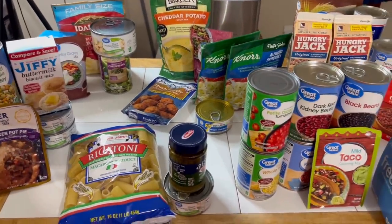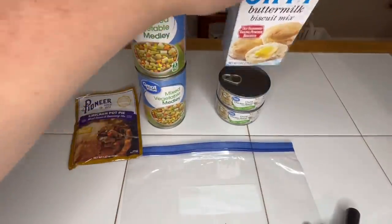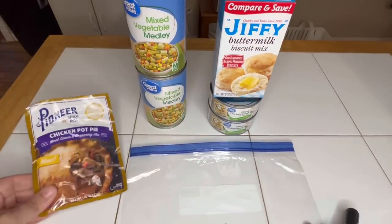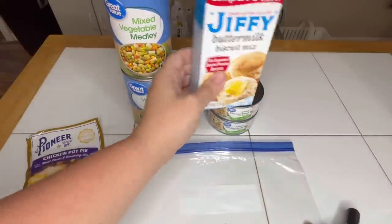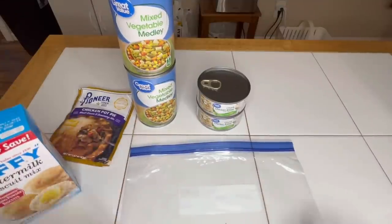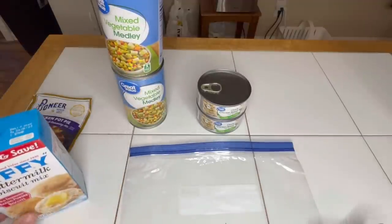Emergency meal kit number one: chicken pot pie — but not with pie crust. We're going to use buttermilk biscuit mix, which is water only. You're going to need chicken pot pie mix — about a dollar at Walmart — two mixed vegetable medleys with potatoes, the buttermilk biscuit mix, and two small cans of chicken breast. You can get a large one but it was cheaper to get two small. I check the dates and write the closest expiration date on the bag.